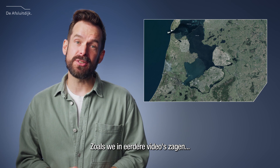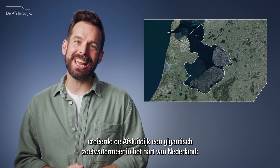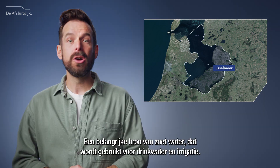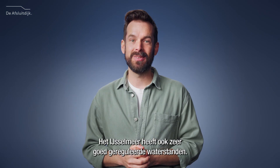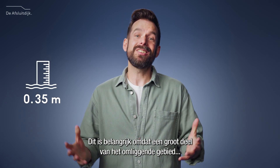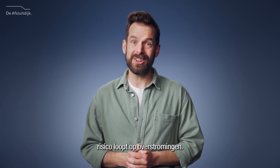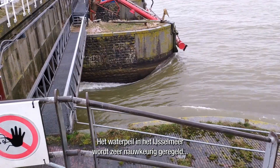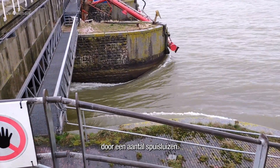As we've learned in previous videos, the Afsluitdijk created a giant freshwater lake in the middle of the Netherlands — the IJsselmeer, or Lake IJssel — which serves as an important source of freshwater used for drinking and irrigation. The IJsselmeer also has very well-regulated water levels, which is important considering a large part of the surrounding area is at risk of flooding. This is not a natural process; in fact, the water level in the IJsselmeer is very closely regulated through a series of discharge sluices.